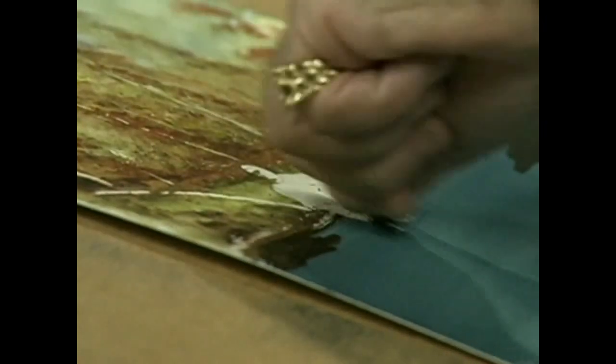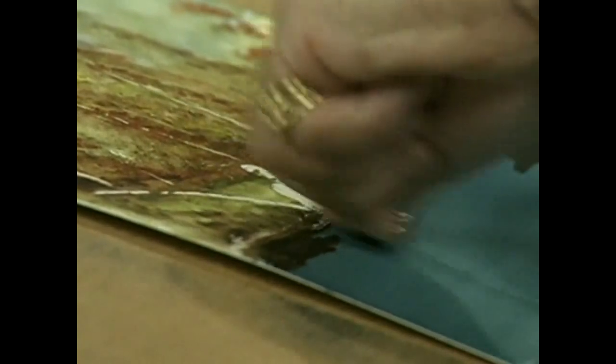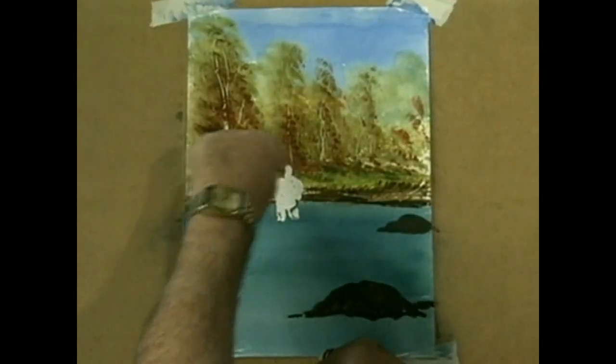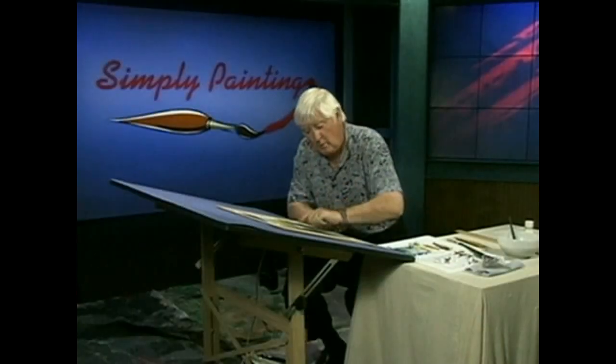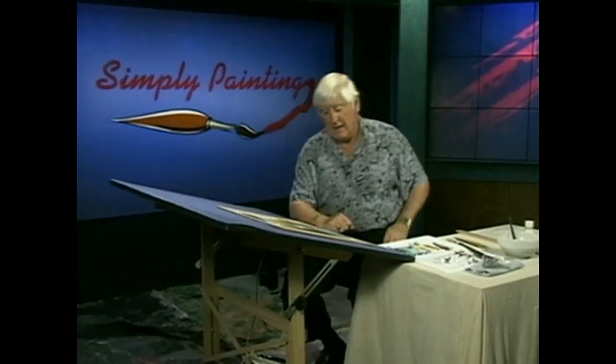Now look, what I'm doing is with my finger I'm rubbing out our fisherman, and hopefully he'll appear. Yeah — there he goes, look at that. We can soon make a job of him now. Let's blow away all the rubber and stuff, and now we start building him.